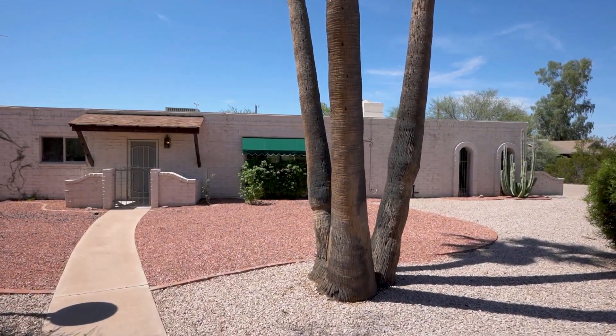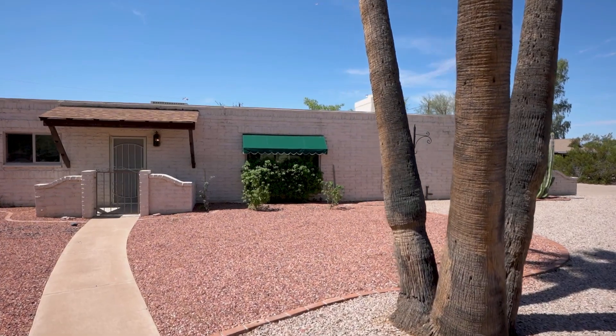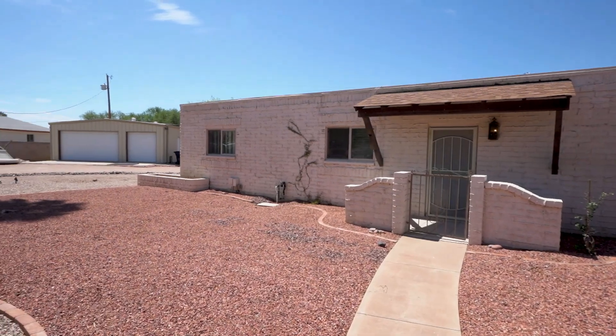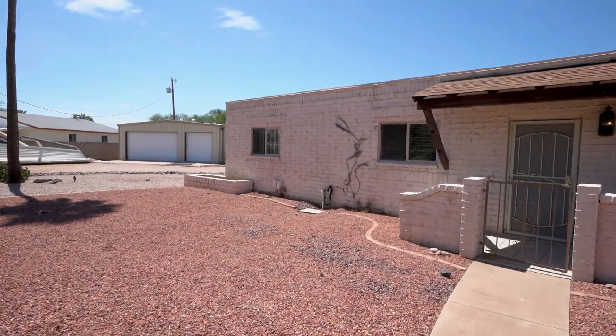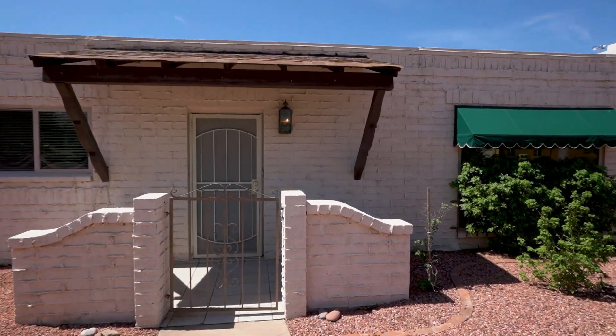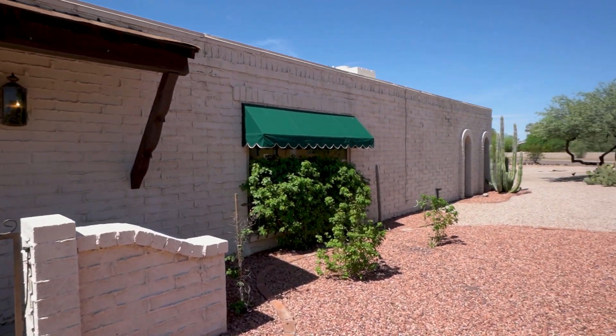With almost an acre lot, this charming home within the magic zip code of 85254 is great for just about anyone. With all the land on the lot and areas to park recreational vehicles, this space is perfect for connecting with the outdoors.